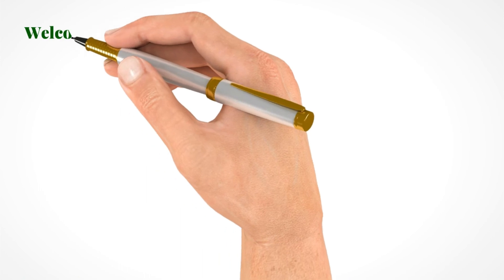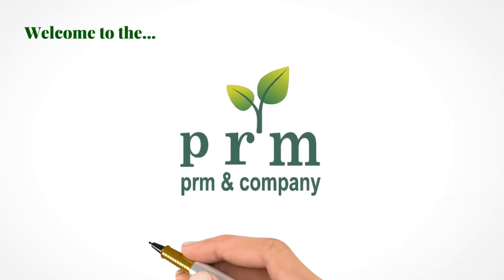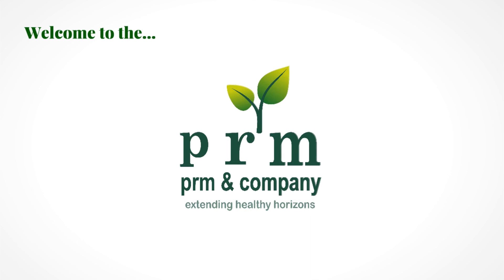We look forward to having you with us. Welcome to the PRM family. Let us extend the healthy horizons together. Thank you.